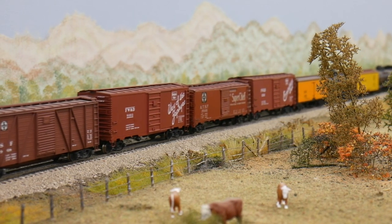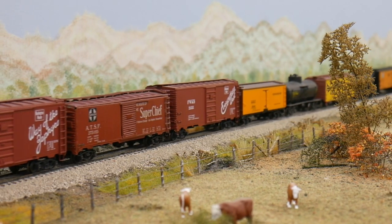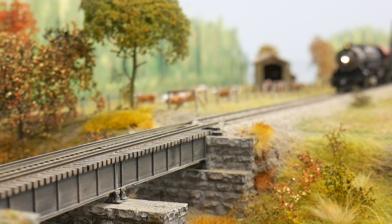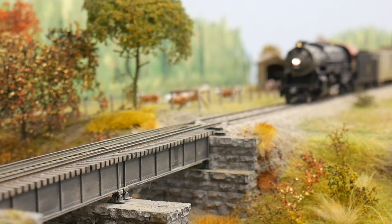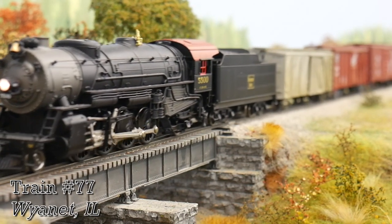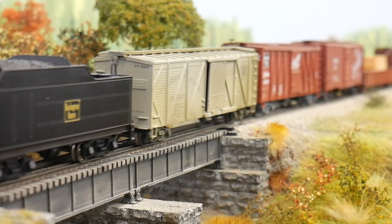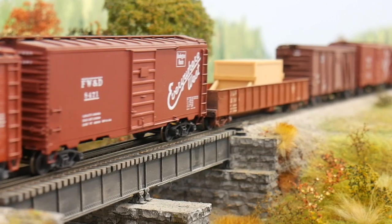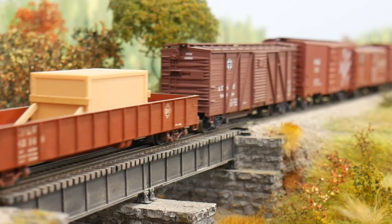Coming out of the siding, we leapfrogged the train to a small bridge that carries the CP&W over a small river. In seconds, 77 is trundling through at about 25 miles an hour.